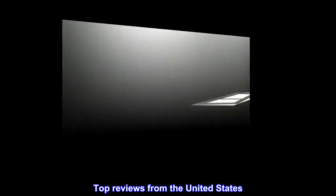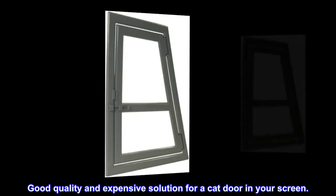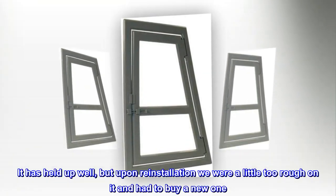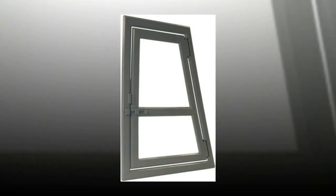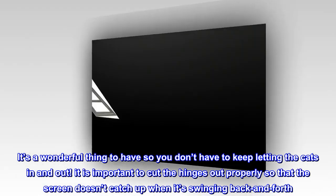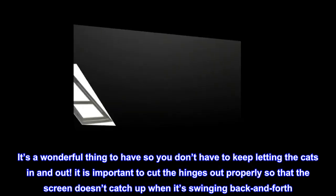Top reviews from the United States: Good quality and an expensive solution for a cat door in your screen. The first one I had for 8 years — it has held up well, but upon reinstallation we were a little too rough on it and had to buy a new one. It's a wonderful thing to have so you don't have to keep letting the cats in and out. It is important to cut the hinges out properly so that the screen doesn't catch up when it's swinging back and forth.